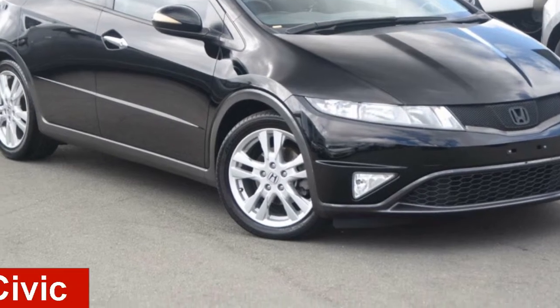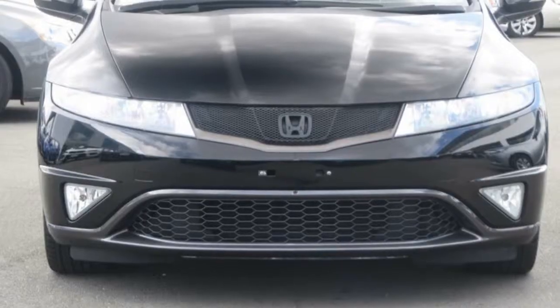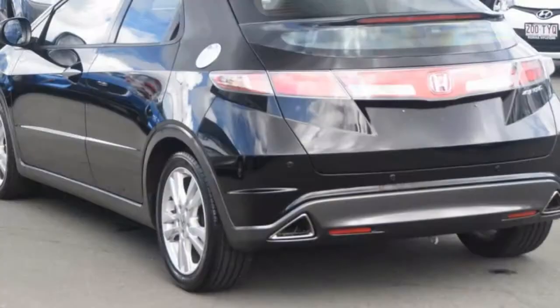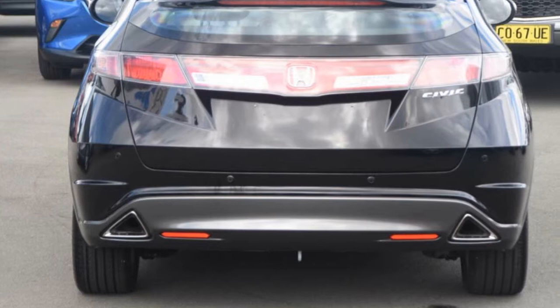Looking for a 2011 Honda Civic? This Civic has an efficient 1.8-litre engine that responds smoothly to its 5-speed automatic transmission. The attractive black exterior is complemented by its stylish interior.